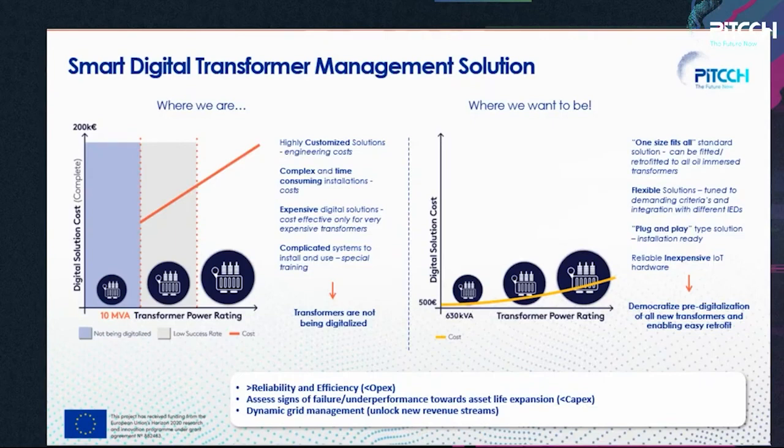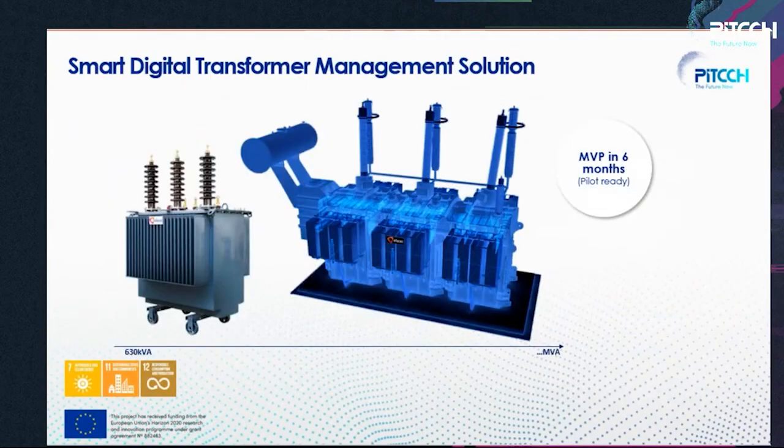We will also allow dynamic grid management to unlock new revenue streams. Due to the energy transition, we are starting to have decentralized power generation along the grid, and by having these digital transformers we'll be able to make the grid more dynamic. This will play a huge importance in the energy transition, reducing carbon footprint and enabling digital transformation.